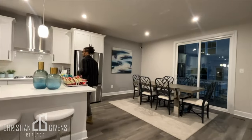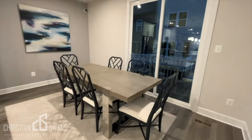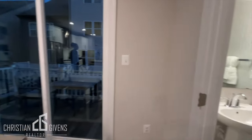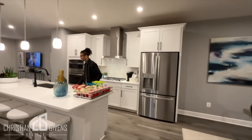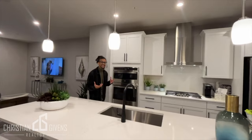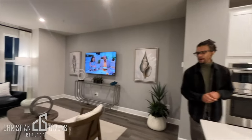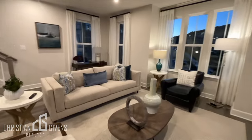As you guys walk up here, you're looking at your dining room. Off your dining room you have a deck as well as your powder room. The home has a beautiful kitchen — it has an oversized island with quartz countertops. Love the black knobs, the classic white cabinets, and your stainless steel appliances.